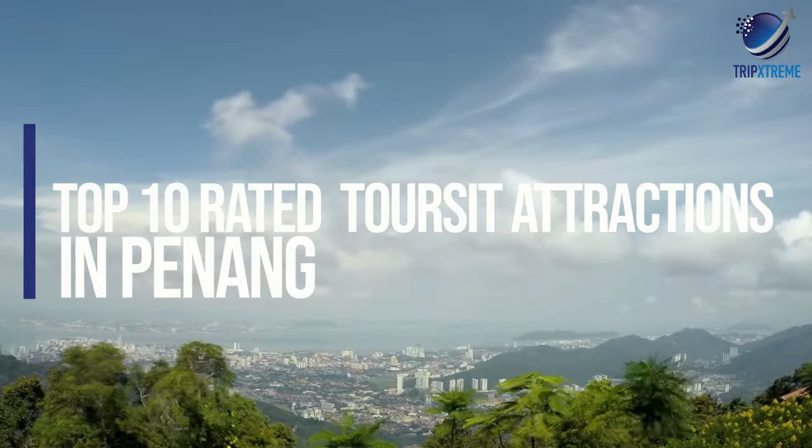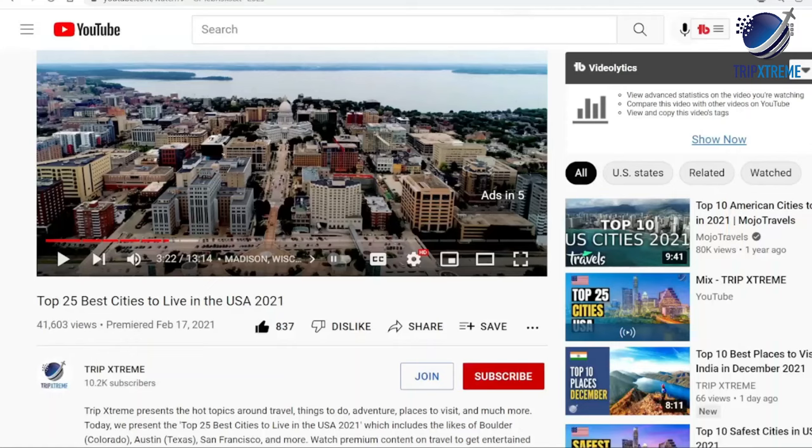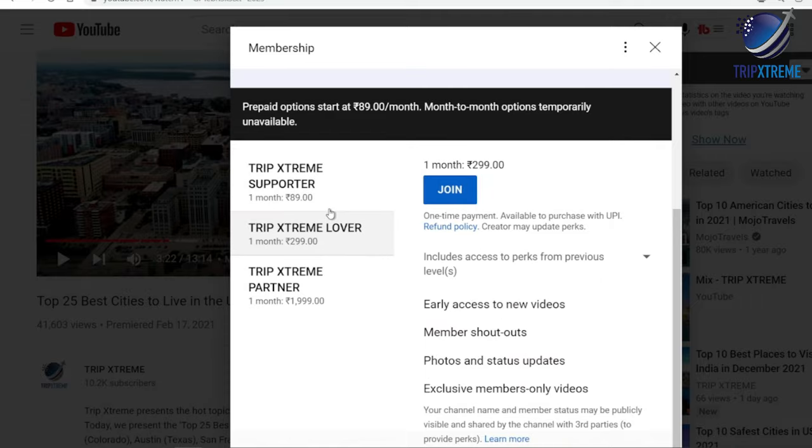In this video, we're going to be taking a look at the top 10 rated tourist attractions in Penang. Before we begin, make sure to subscribe to our YouTube channel for more awesome travel guides, and make sure you hit the notification bell so that you know when we publish a new video.